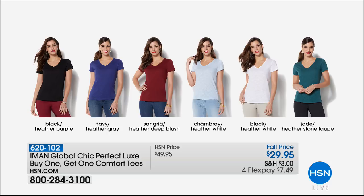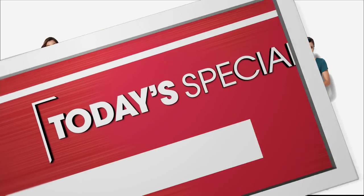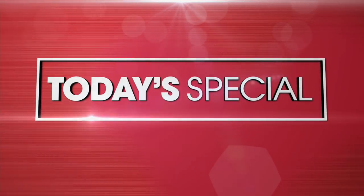Here are the perfect luxe buy-one-get-one tees. For $29.95: black/heather purple, navy/heather gray, sangria/heather deep blush, chambray/heather white, black/heathered white, and jade/heather stone. Under $8 and they are beautiful. Don't forget about our best buy of the day — over 6,000 ordered. Available in three lengths: short, average, and long.